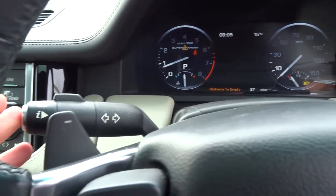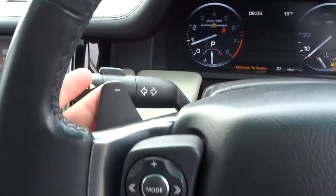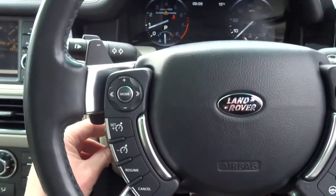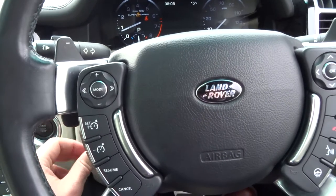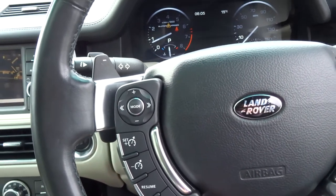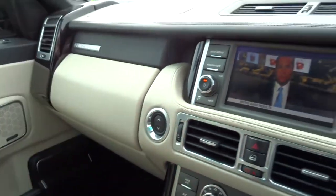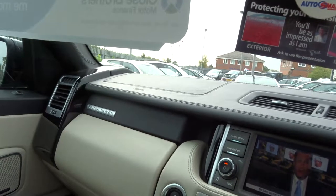The car also has automatic headlights. You've got these paddle shifts, heated steering wheel, cruise control, electronic steering column, and a club box. Mega spec on this vehicle.